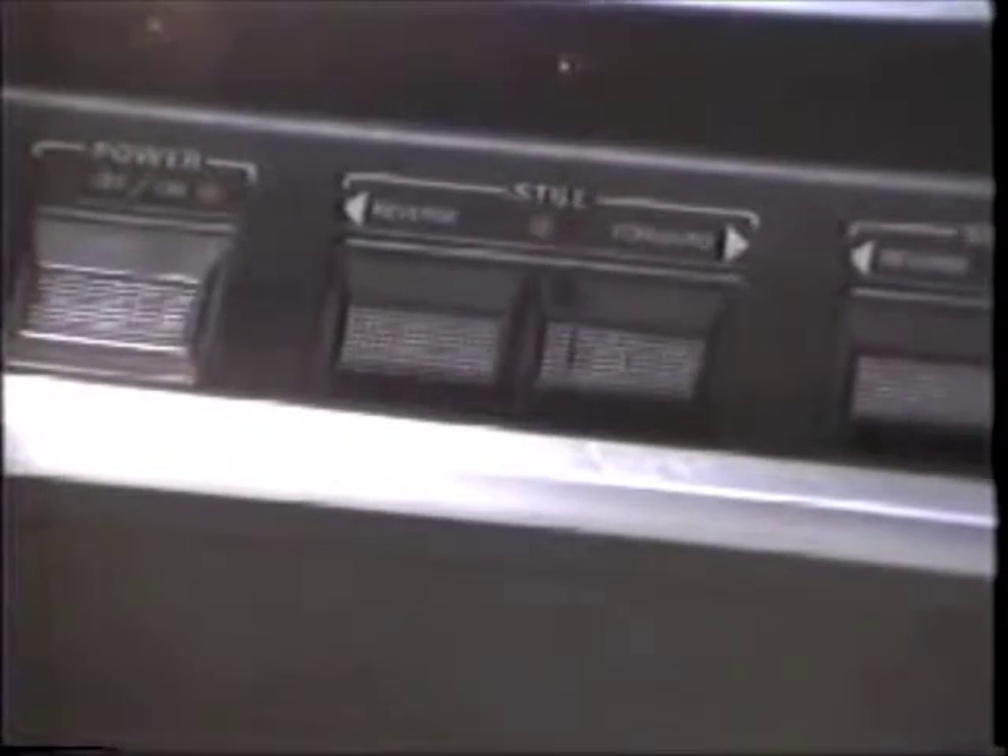Let's go now and take a quick look at what all these controls are. On the far left, we of course have the power on and off button. Then we have still frame, either in forward or reverse. Over here is slow motion, again in forward or reverse, either direction.